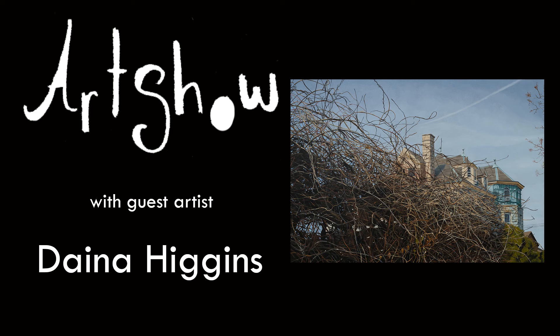Hello and welcome to Art Show. I'm Greg Stover and today I have with me Dina Higgins. How are you this morning? I'm good, how are you? Very good. Are you ready for today? I am ready. Fantastic.